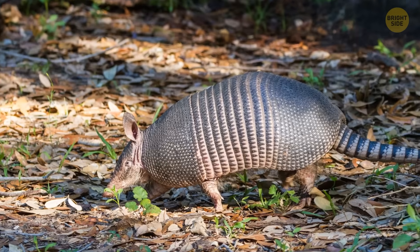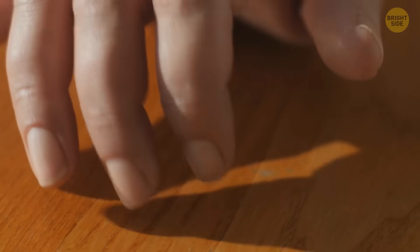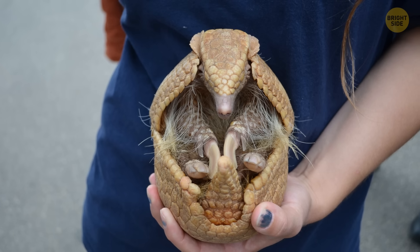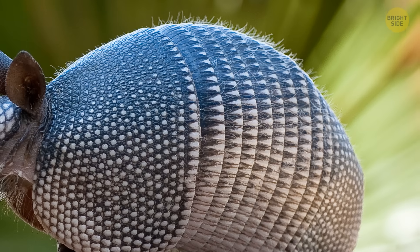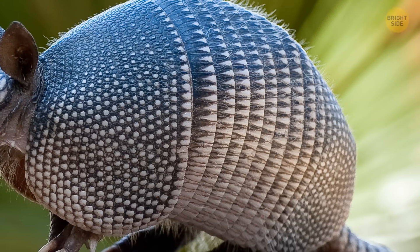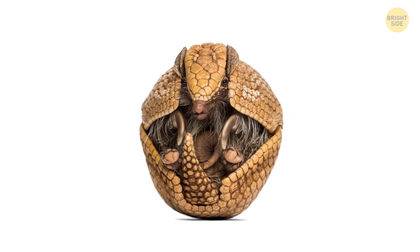An armadillo uses keratin to make its bodysuit — the stuff your hair and nails are made of. What makes it unique is that it's foldable and durable at the same time. It's made up of hexagon-shaped plates that go all over its back, and when there's danger around, it can roll up into a ball.